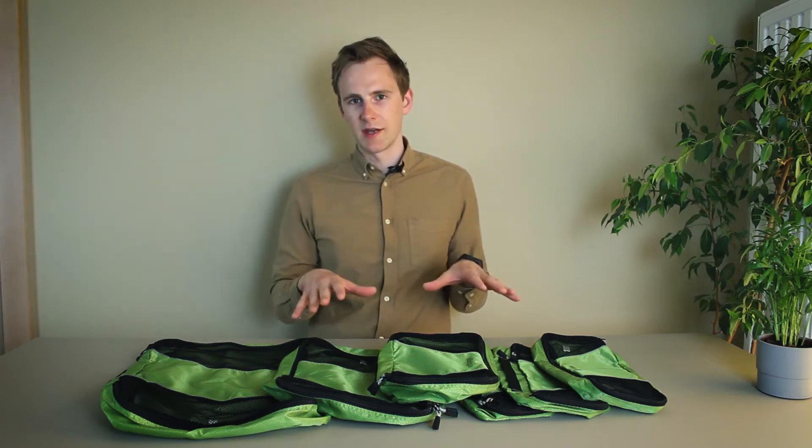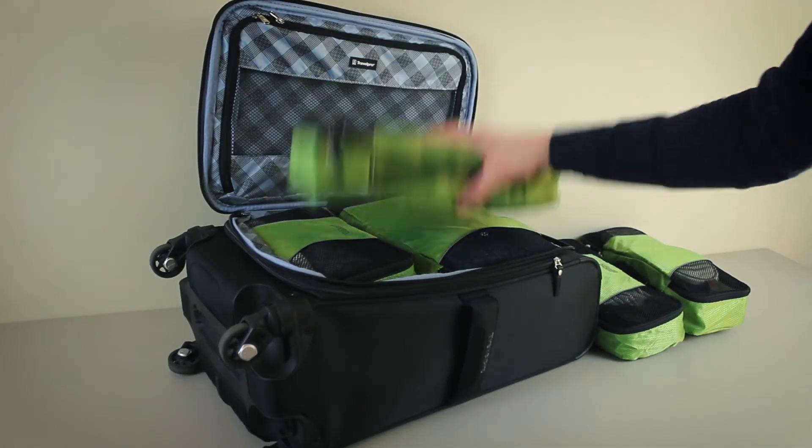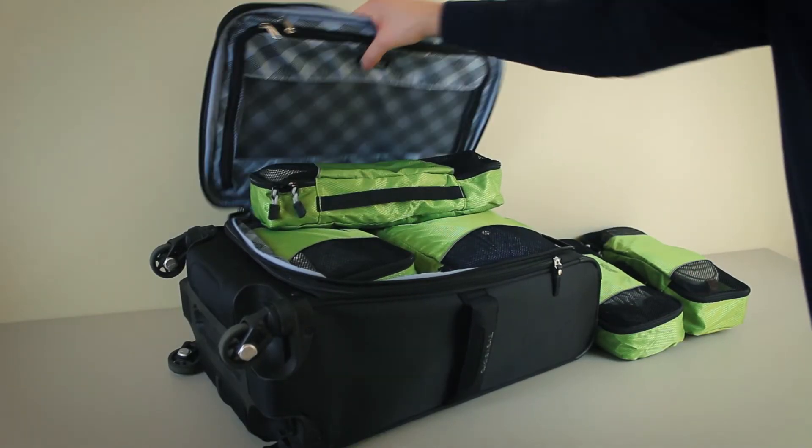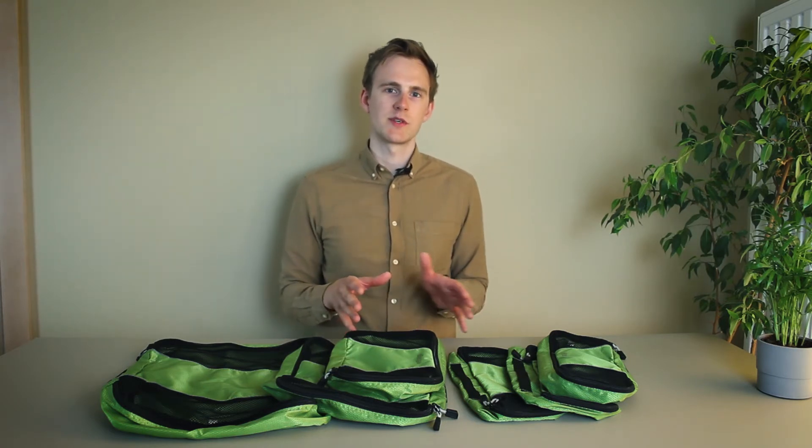Another thing I don't like about the six-piece set specifically is that the three smaller cubes are sized kind of weirdly and they don't fit inside my carry-on. You'd be better off getting the three-piece or four-piece set. But other than that, I think the eBags packing cubes are the best overall option for regular packing cubes that you can find.